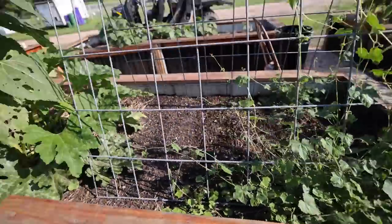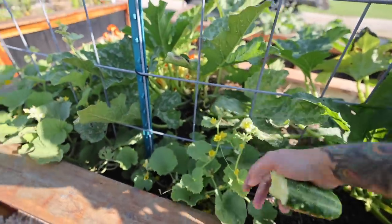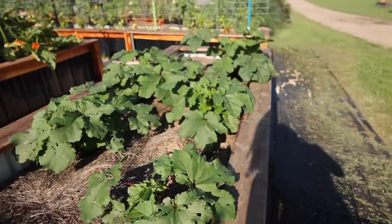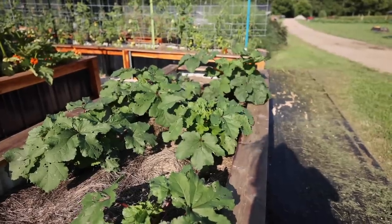Cucamelons! These are my kajari melons and they've got blossoms on them — they're starting to climb. Once it gets hot, this okra will just explode and take off. It's still pretty small now, but as soon as it really heats up it'll go crazy.